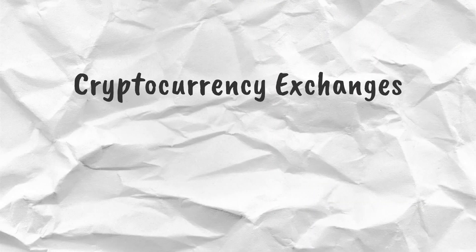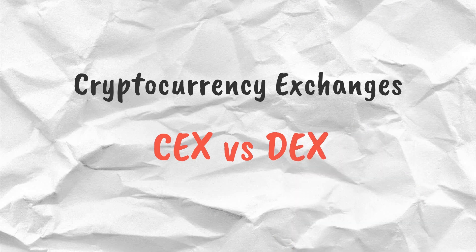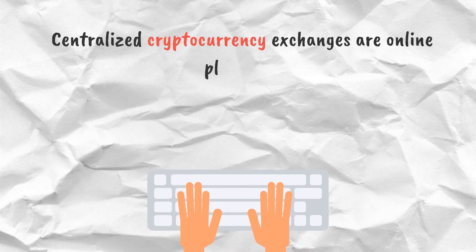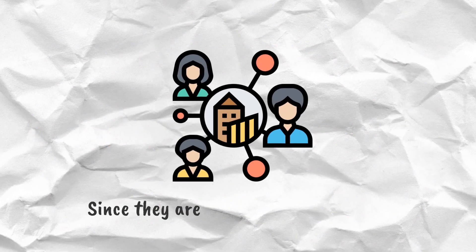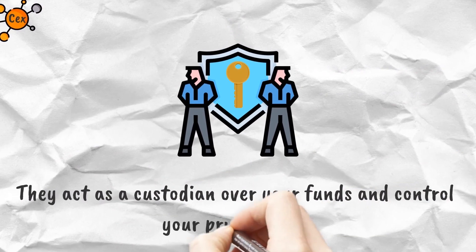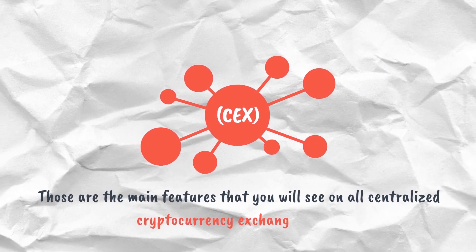Cryptocurrency exchanges: CEX versus DEX. Centralized exchanges (CEX) are online platforms used to trade cryptocurrencies, like Coinbase, Binance, and Gemini. Since they are completely centralized, they act as a custodian over your funds and control your private keys. Here are some of the main features of centralized cryptocurrency exchanges.